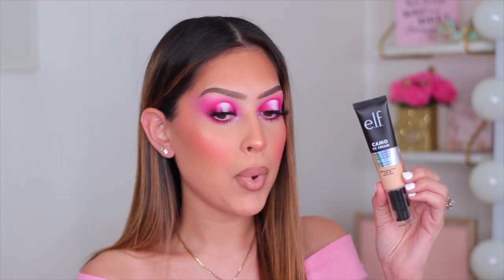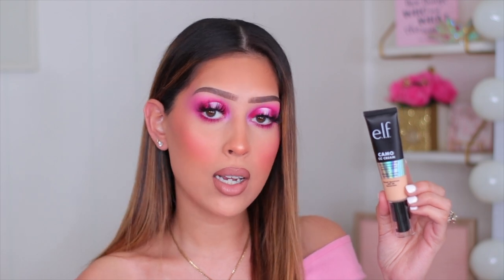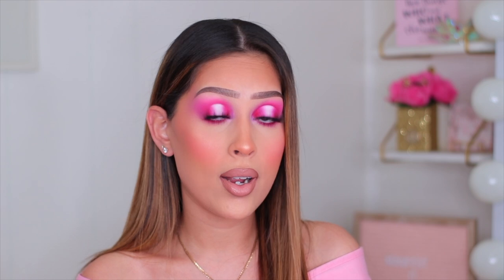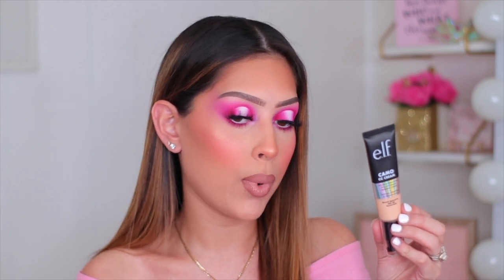The first thing that stole the show is the new ELF Camo CC Cream — their color correcting, full coverage, natural finish CC cream. I'm also wearing it today. It's lightweight with amazing coverage, great for everyday wear or full glam. The shade Light 210N is my perfect shade — I don't have to mix it with anything. I am obsessed and I feel like this would be beautiful for all skin types.